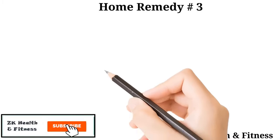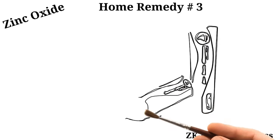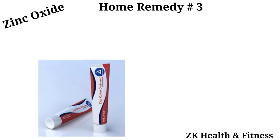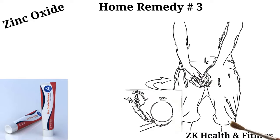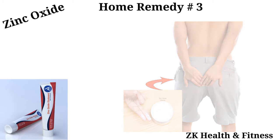Home Remedy 3: Zinc Oxide. Zinc oxide is a barrier cream that acts as a skin protectant and works as an antibacterial agent, reducing the growth of infection-causing bacteria. Apply the zinc oxide cream to the anal area to get instant relief. Re-apply several times a day to get rid of anal itching.